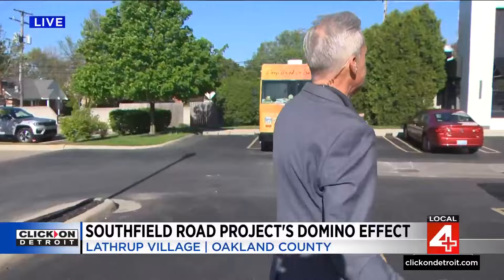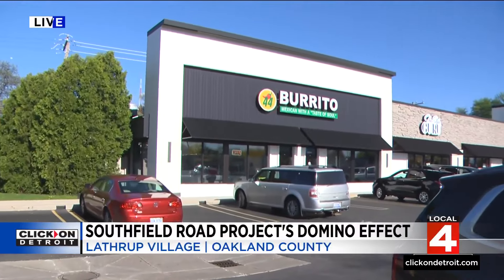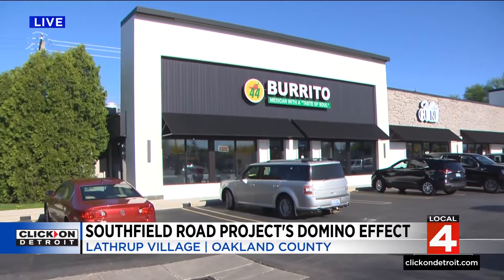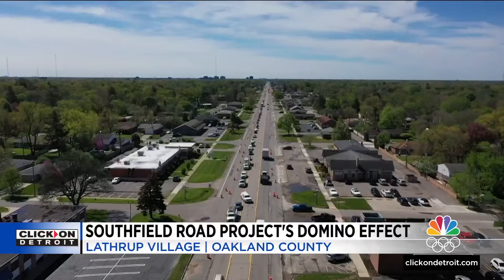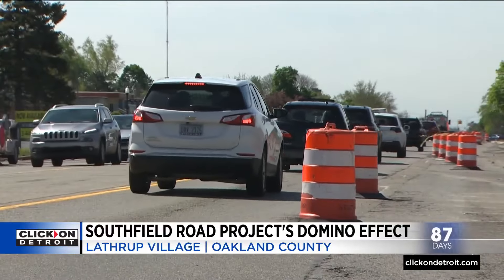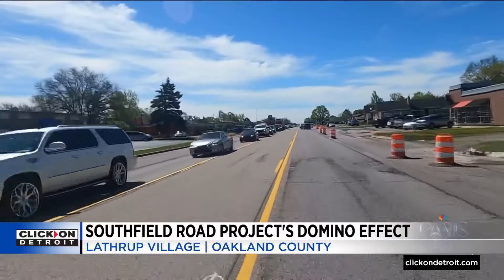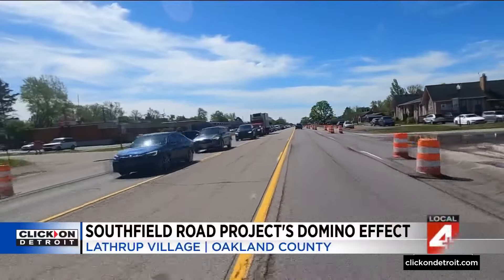It's also going to impact small business. We're talking about Tara Young's 44 Burrito. This is her dream — a beautiful shop with deep fried burritos — but she needs to get customers in and out to survive. We put up drone four to show you what Southfield Road looks like right now through Lathrup Village: orange barrels lining both sides, Southfield Road down to one lane in each direction. Traffic is at a snail's pace and will be this way until July.